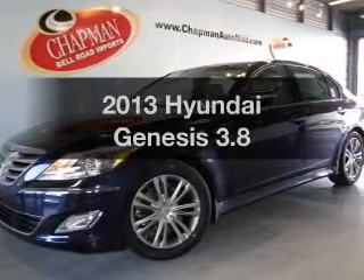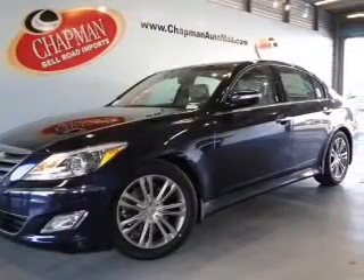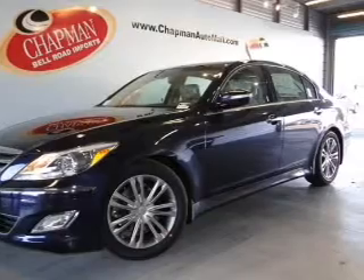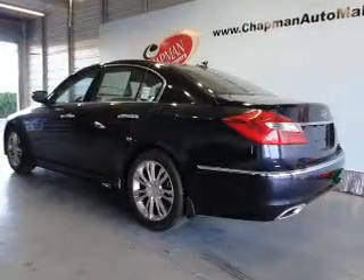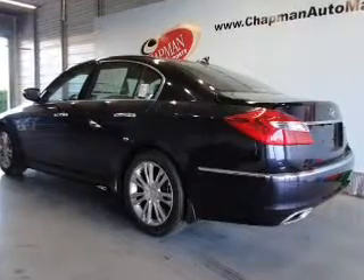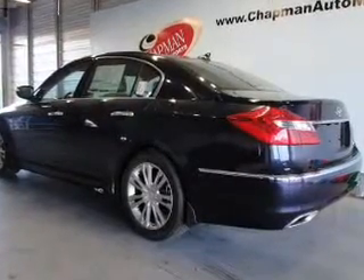Imagine yourself in this 2013 Hyundai Genesis. If you're looking for an automobile with great attributes, look no further. With a reliable six-cylinder engine, the powertrain includes rear-wheel drive that responds smoothly to its automatic transmission.